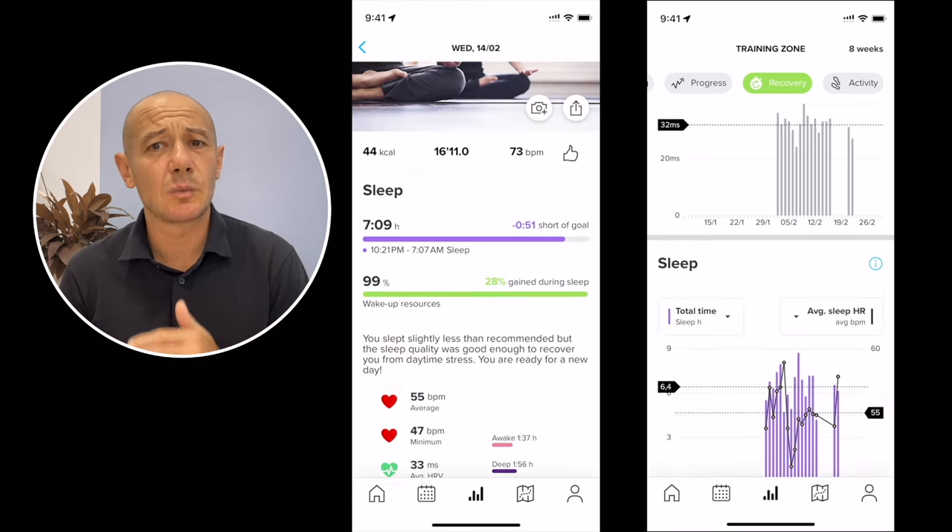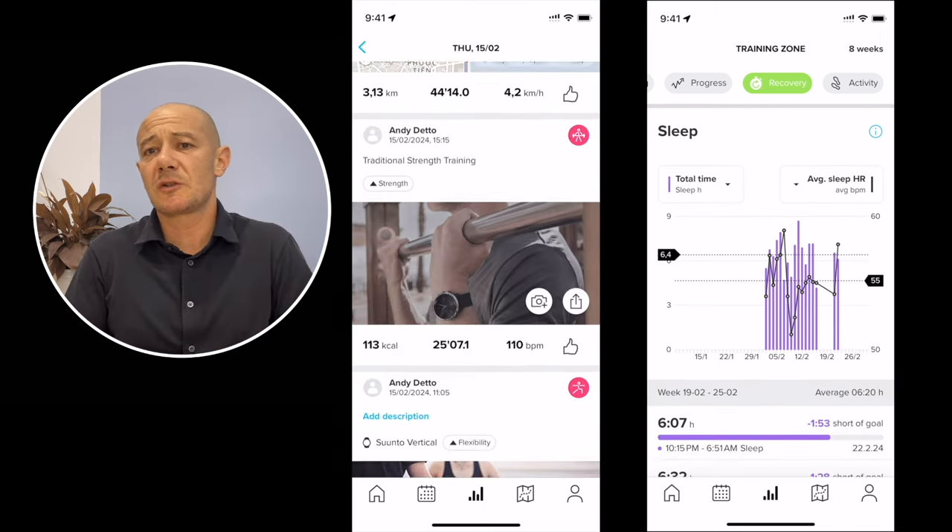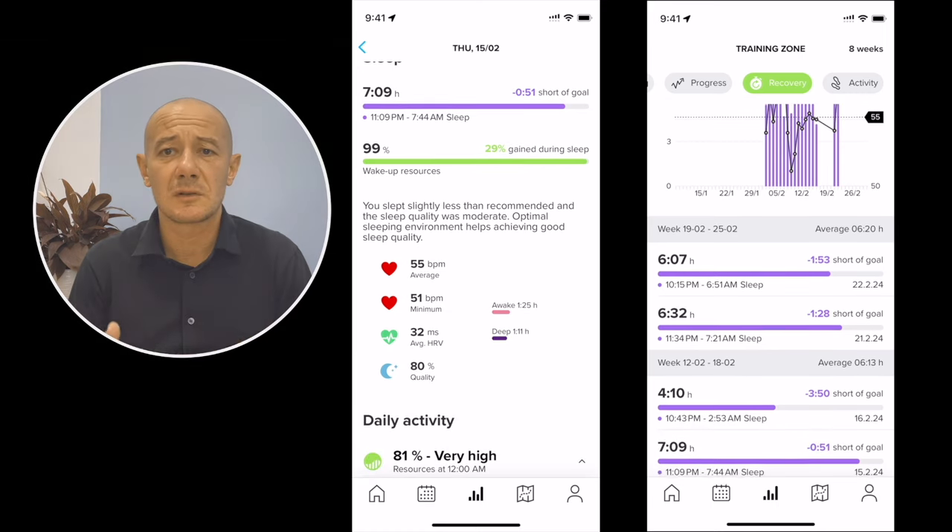Despite the otherwise captivating aesthetic and efficiency — perhaps the finest out there — it seems to have made the deliberate choice to overlook some of the most conspicuous sleep statistics. My humble advice: avoid wearing it at night and spare yourself the underwhelming recovery data that would inevitably follow.